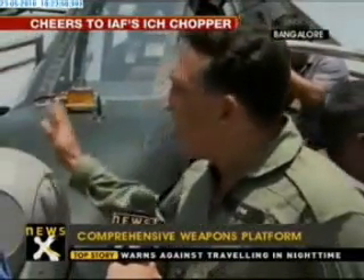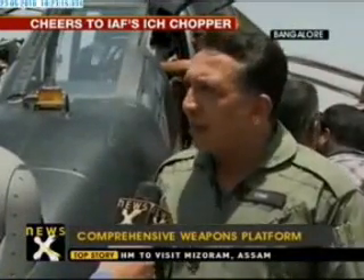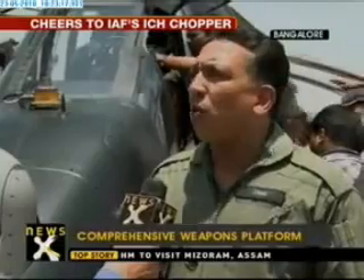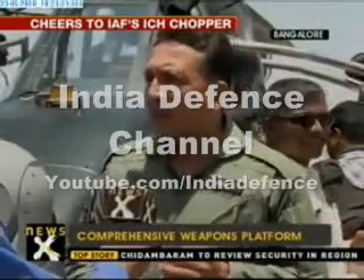There is an electro-optical pod which can see by day, night, and in any weather condition. In terms of the kind of weaponry it carries and what it can destroy — it's got rockets, guns, air-to-air missiles, air-to-ground missiles, and a whole range of self-protection systems including missile approach warning and self-deploying chaff and flare dispensers.